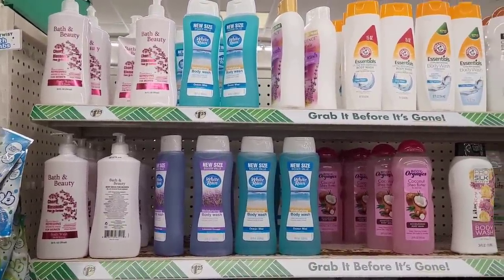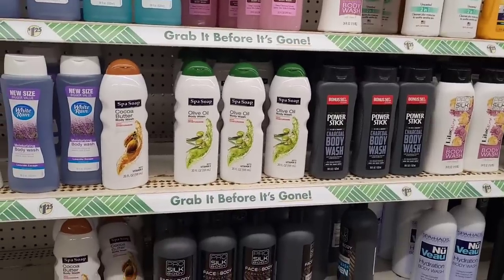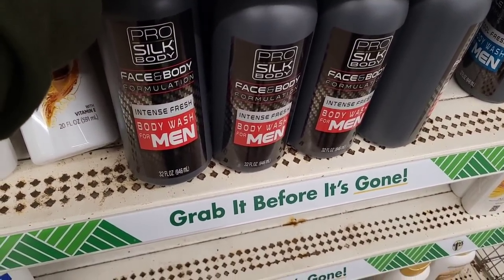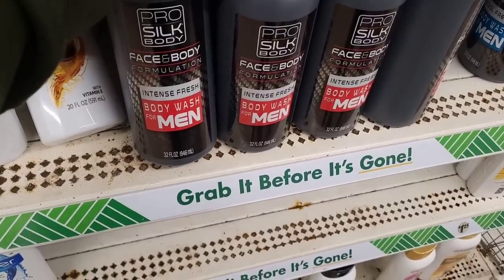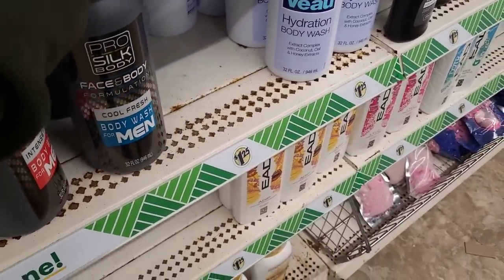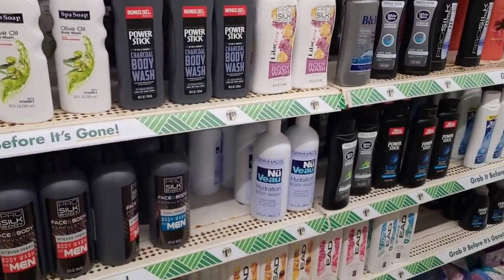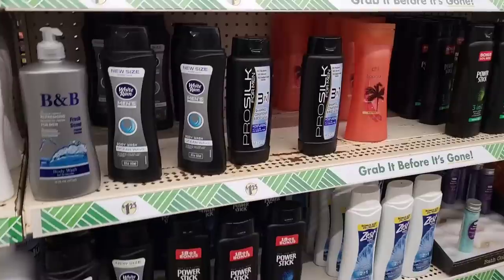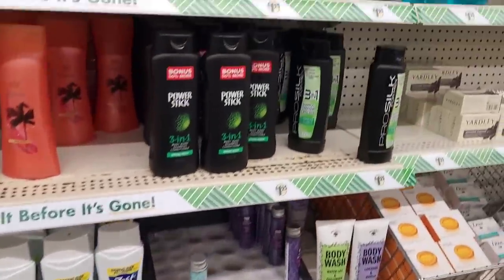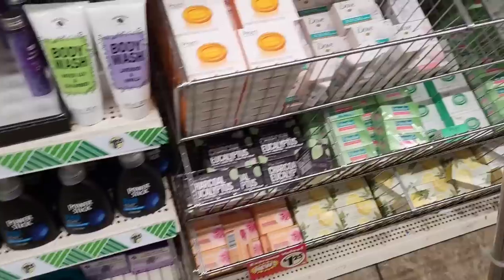All right, we're over here in the body washes. They have cherry blossom, bath and beauty, White Rain ocean mist, Arm and Hammer, body organics pro silk. Spy Soak — I want to say I haven't seen these right here. It's the Pro Silk body formulation. Intense fresh, cool fresh — and that's a 32-fluid-ounce right there. Power Stick charcoal body wash, White Rain ocean wave, Zest. And soaps. Let's move on.